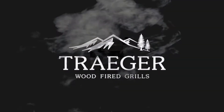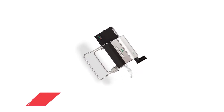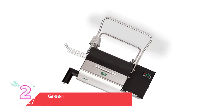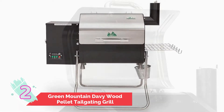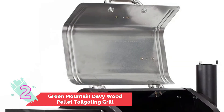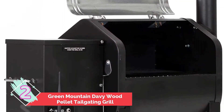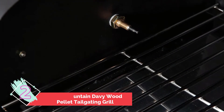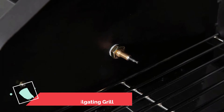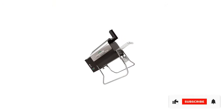Number two: Green Mountain Davy Crockett Wood Pellet Tailgating Grill. Green Mountain Grills' Davy Crockett produces superior convection for your food. It has 12 x 18 inch dimensions, which is relatively large for a portable smoker grill but smaller than the largest stationary grills available on the market. You can easily carry the grill because you can fold the grill legs into handles, which is very convenient.